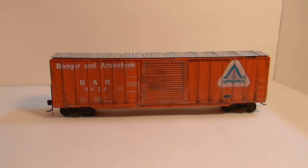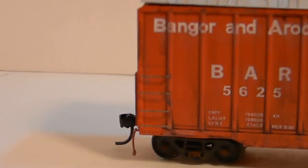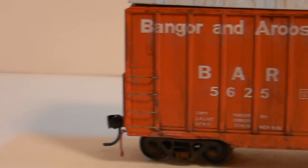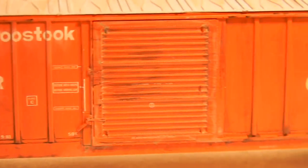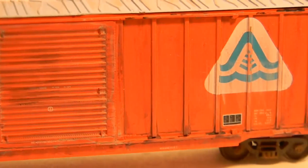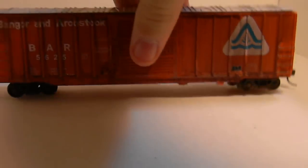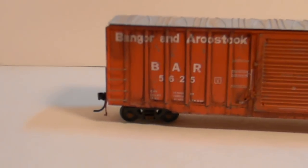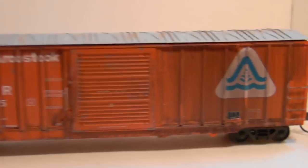Here's another Bangor and Aroostook 50-foot Berwick boxcar. This time it is a Branchline Trains kit. They are very, very nicely detailed with the air hoses and wire grab irons around — lots of separately applied detailing. It's not as orange as this in real life; the camera is just making it look like that. The roof is lightly weathered as well, the ends are done, and here's the other side. This car is $20 shipped to you.